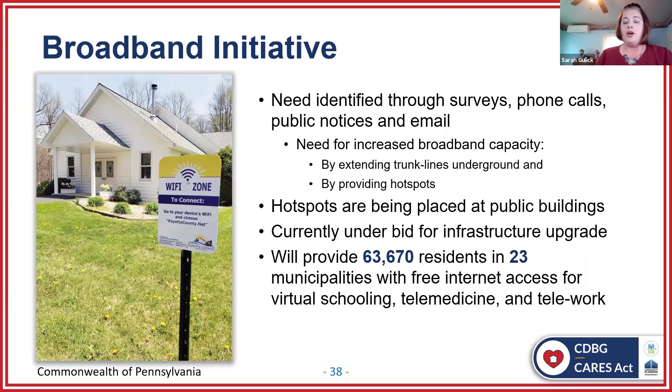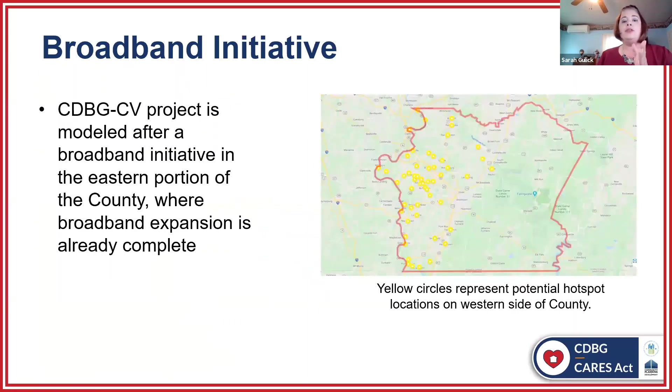In some cases they're going to extend trunk lines to reach more rural areas, but the majority of the funding will go to create hotspots. These hotspots will be placed at public buildings such as libraries, community centers, and some schools. People will be able to come to those places and connect to free Wi-Fi. We're estimating that about 63,000 residents will be able to access these hotspots. It is currently out for bid, and we are hopeful that by November we'll have all the bids in and the county commissioners will be able to review and award this project to a contractor. Each hotspot will provide free wireless access within a 1,000 linear foot radius, with a minimum of one gigabyte upload and one gigabyte download capacity. Residents can drive there, sit in parking lots, or go inside to access free internet to do schoolwork, conduct business, or even have telemedicine appointments.